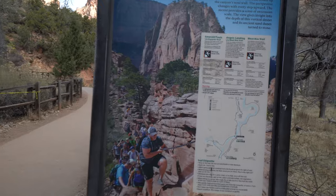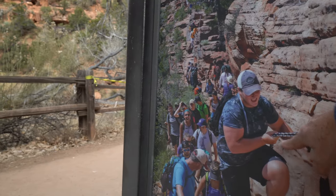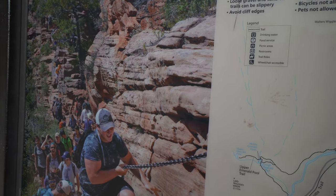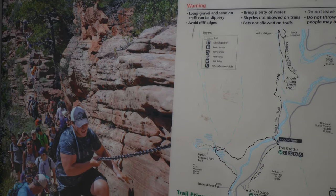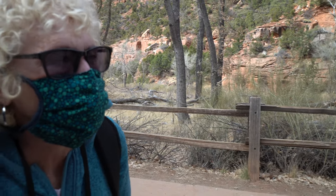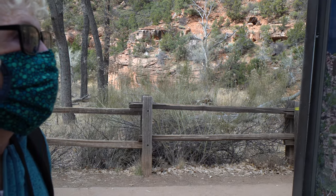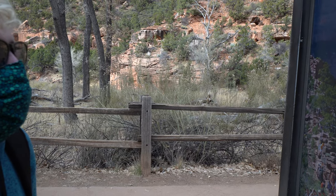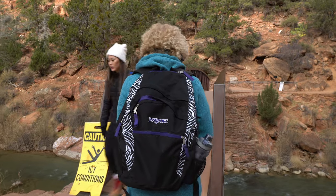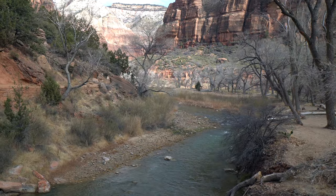We're starting out at the Grotto here, and we're going to take the West Rim Trail. This is Angel's Landing — very narrow — and we probably won't go that far, but we're going to check it out. There are warning signs: steep cliffs everywhere. Some people have died doing Angel's Landing.